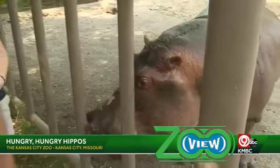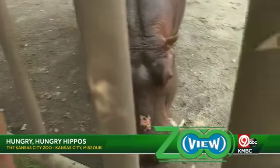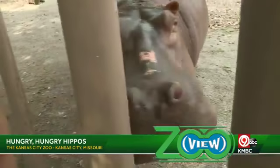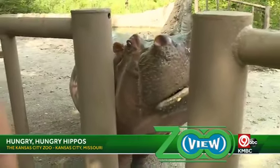She loves her fruit. She loves the grasses that we feed her here as well. Her favorite fruits are probably bananas and grapes — she really loves bananas. Anything that has a lot of juice to it she loves.